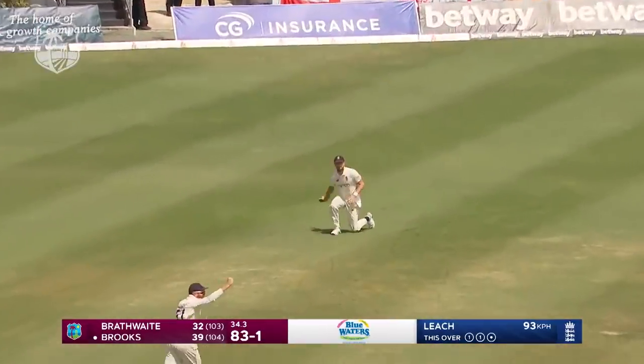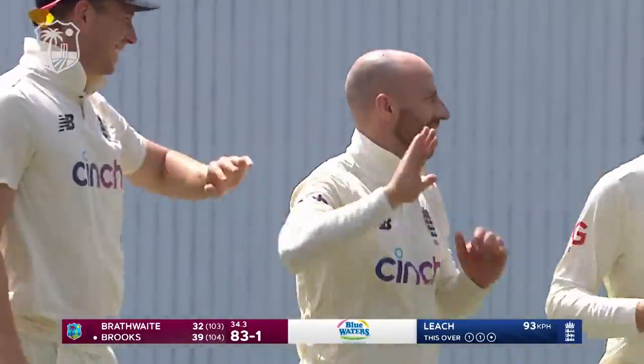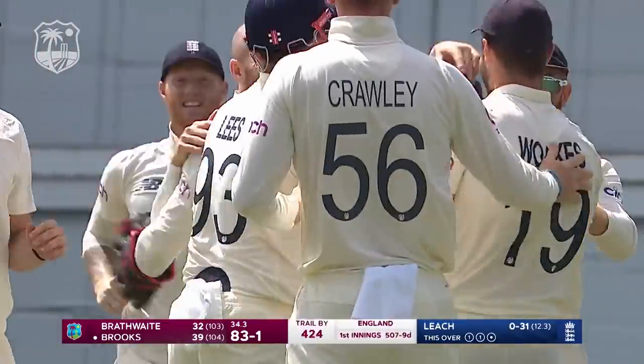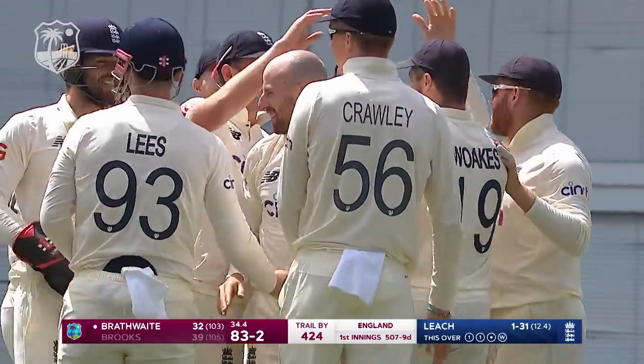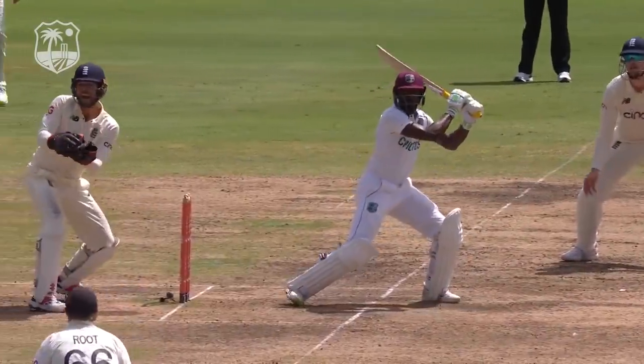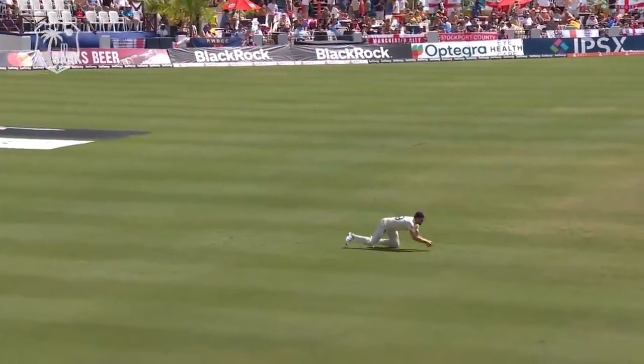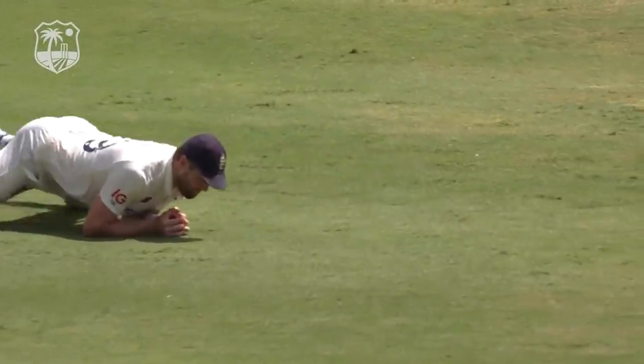There's the first wicket — a miscue, slices away off the outside part of the bat. The cut shot does not work. Jack Leach has bowled well to start the morning's proceedings: a short delivery, a little bit wide, and the batsman couldn't get hold of it.